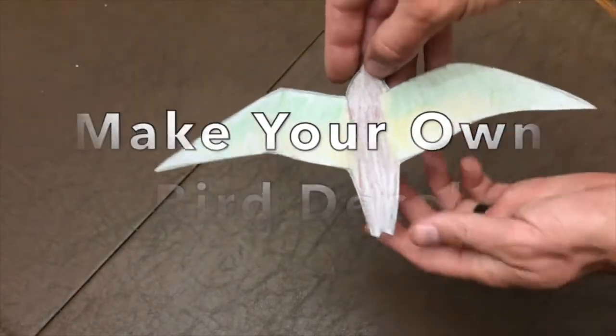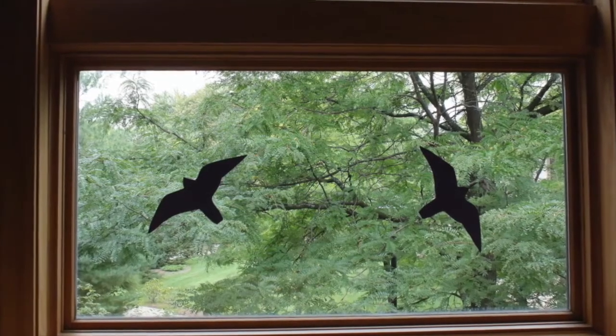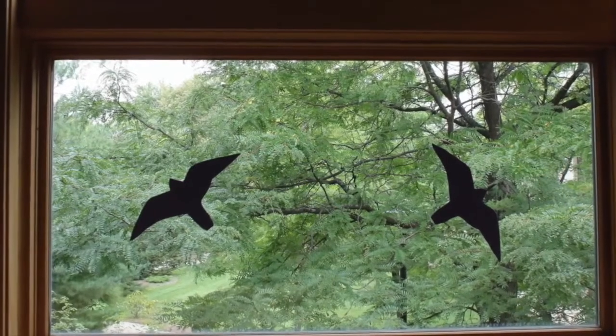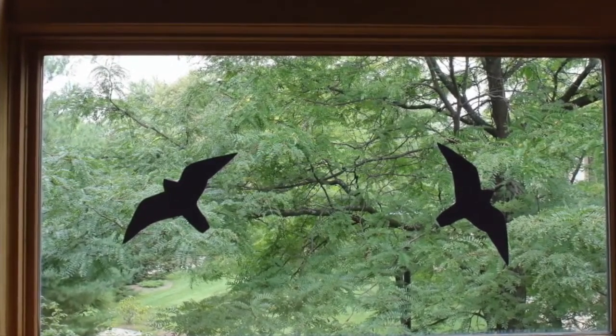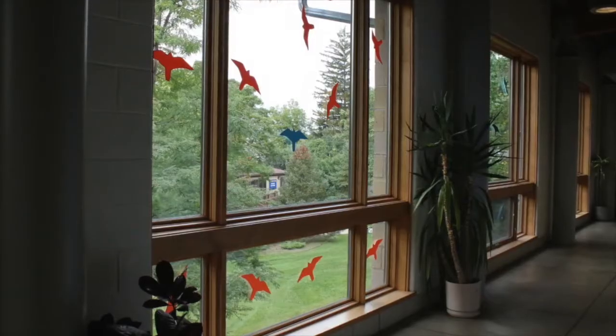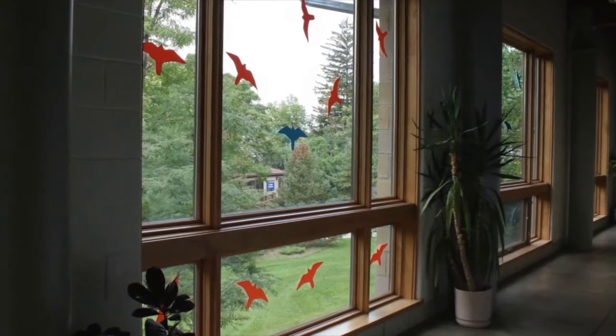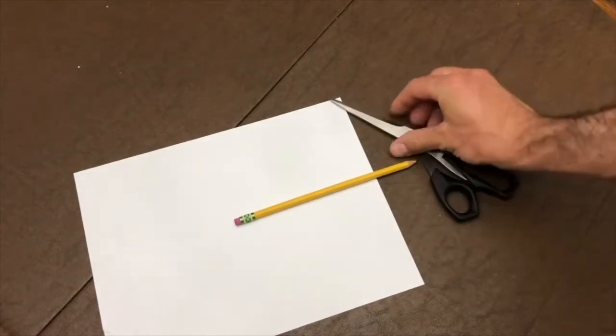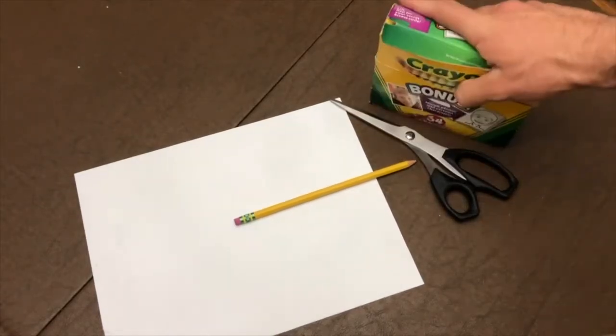Transparent glass is invisible to both humans and birds. But humans can use door frames and other visual clues to anticipate the presence of glass and avoid a collision. Birds don't share this ability — they perceive reflected images as literal objects. It's estimated that over a million birds die from bird-window collisions each year. We can help prevent this by creating a bird decal. Most birds will avoid patterns or shapes on glass. The materials we'll need are a piece of paper, a pencil, scissors, and if you want to color it, some crayons or markers.